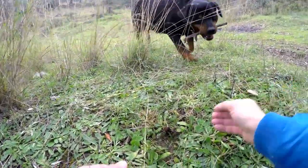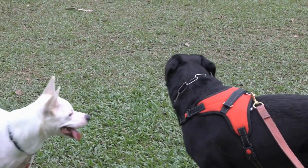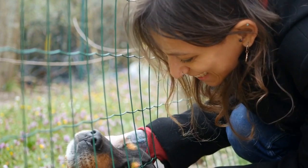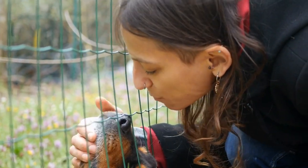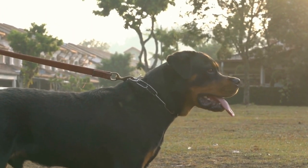Dog Backpack. A dog backpack is a practical and functional item that your Rottweiler can wear during hikes. This accessory not only allows your dog to carry their own supplies, such as snacks and water, but it also provides them with a job that can keep them mentally and physically engaged. Make sure to choose a backpack that fits your dog properly and doesn't cause any discomfort or restrict their movement.